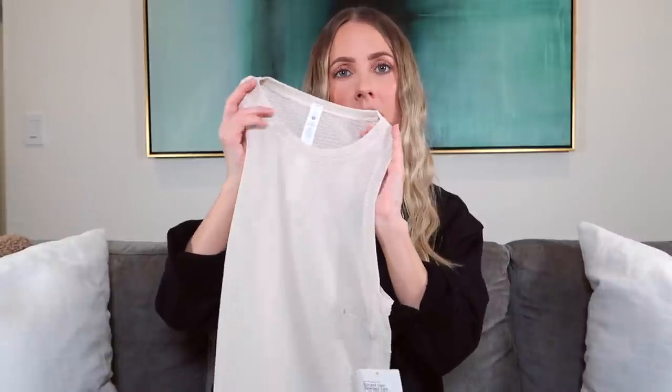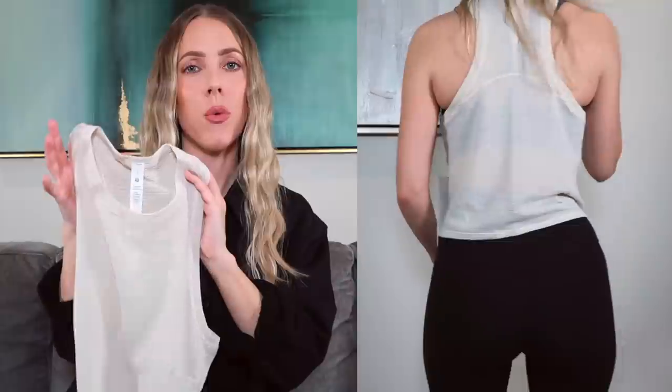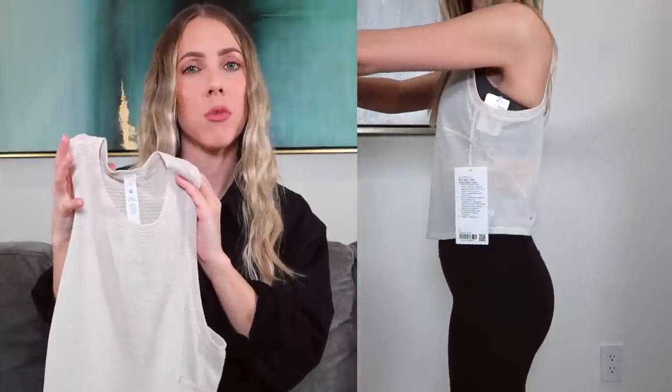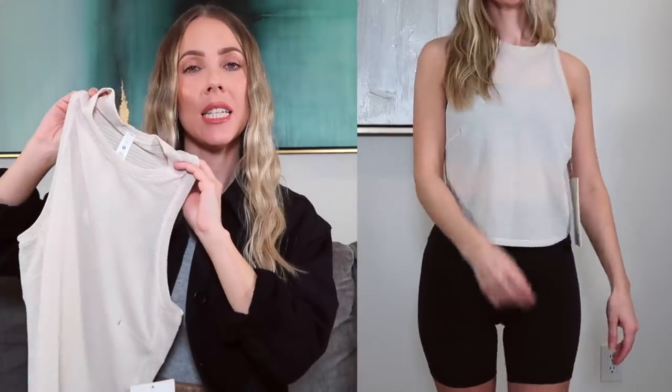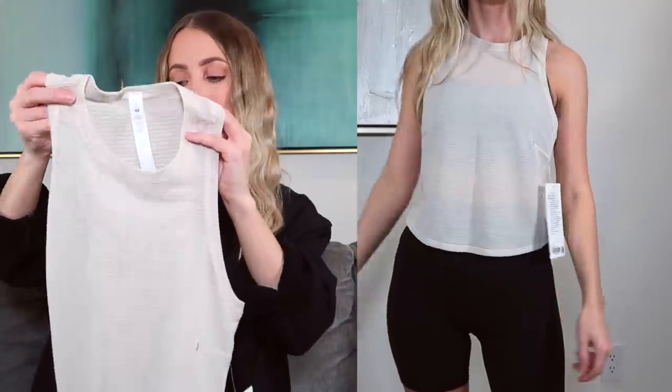Moving into tops, the first one is the Run and Train Racerback in the color Heathered White Opal — in person it reads as beige, definitely not white. This top is see-through, so be mindful of that, but I think it's a perfect level of sheerness. It doesn't show too much and looks great paired with a sports bra peeking through. I got this in a size 2, which is my typical top size at Lululemon.